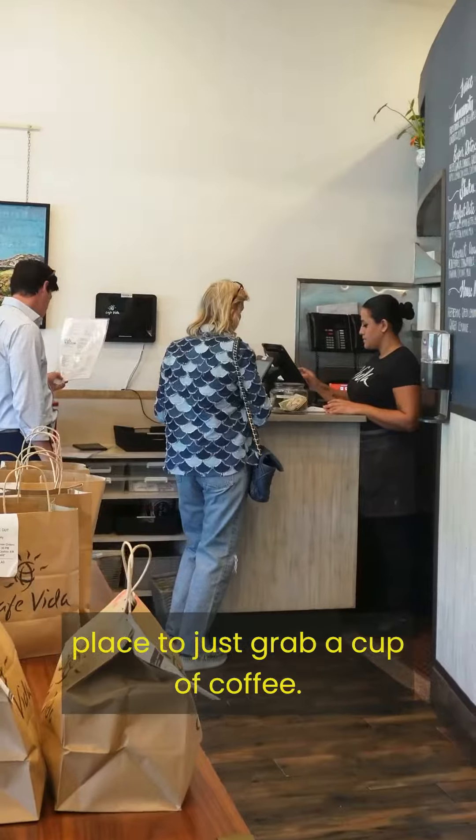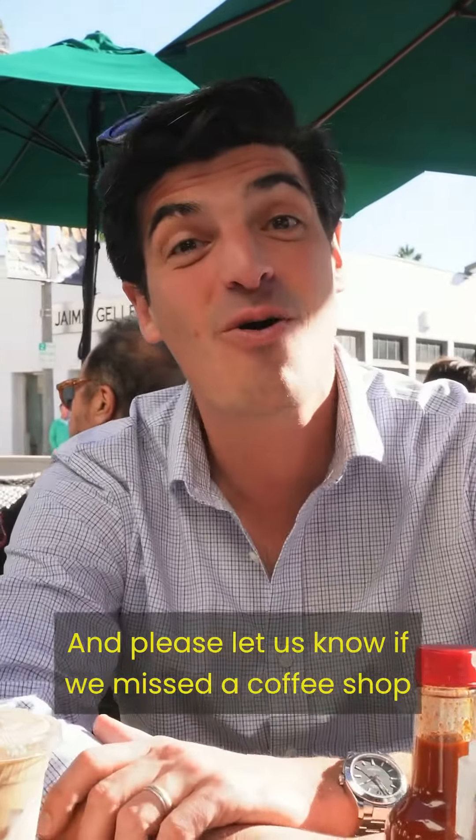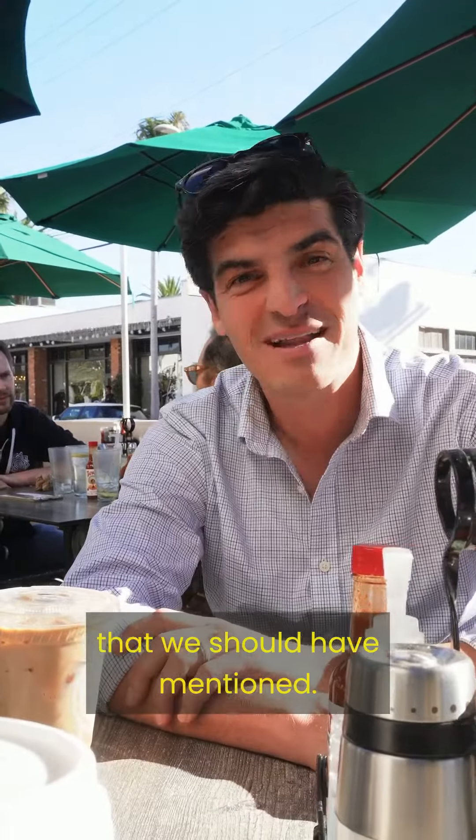It's a great place to just grab a cup of coffee, one of my favorite things to do. Thanks for watching, guys. Please let us know if we missed a coffee shop that we should have mentioned, and let us know how we're doing.